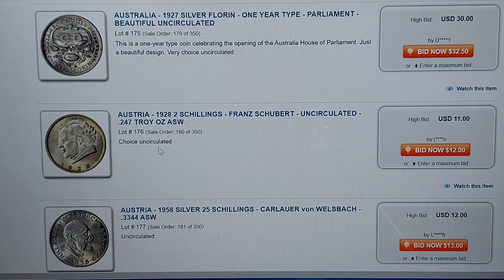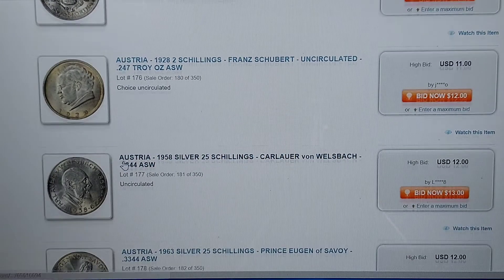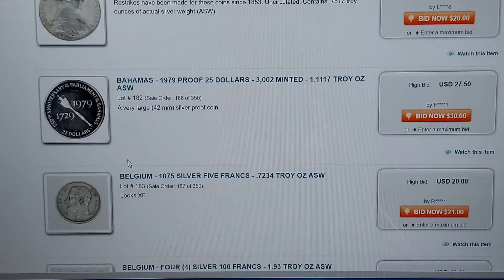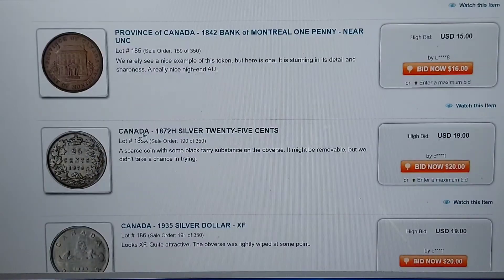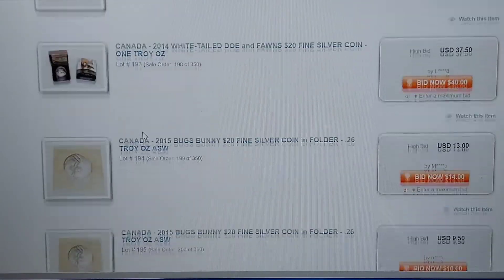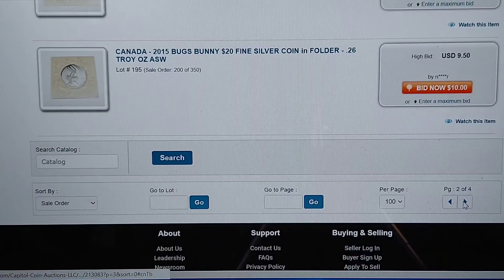Here is some foreign coins — we're getting into some foreign coins. Some of it does have the actual silver weight, like this one right here. Just in case you don't know what the Austria 1928 two shillings actually weighs — here's the Troy ounce right here: 2.247. If you're trying to put your foreign coin collection together, this helps you find the coins. This is awesome. This is Austria, here's Bahamas, Belgium, Province of Canada — here's some Canadian coins. Of course, we come across a lot of Canadian coins in the U.S.